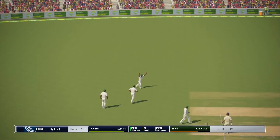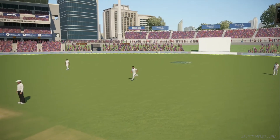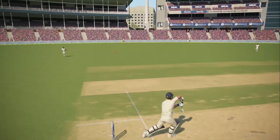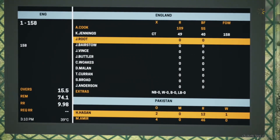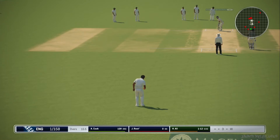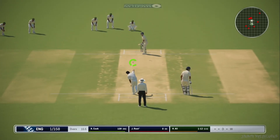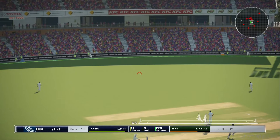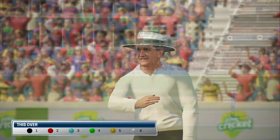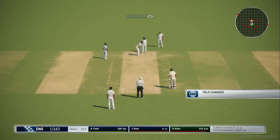England needed someone to stabilize the innings and push on to a higher score. They'll be disappointed — that's a really important wicket, breaking up what has been a key partnership in this innings. End of the over, seven runs coming from England, one for one hundred and sixty-two.